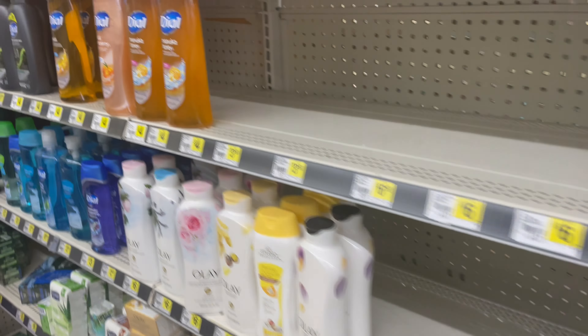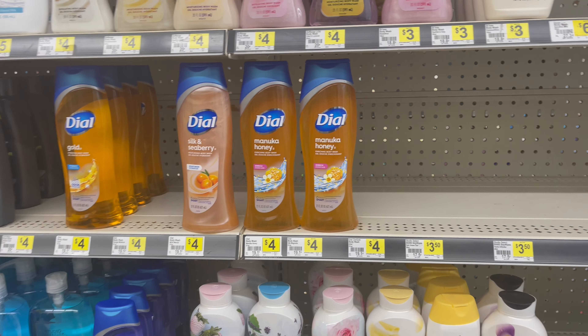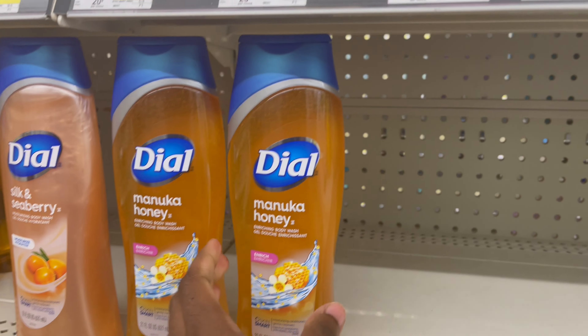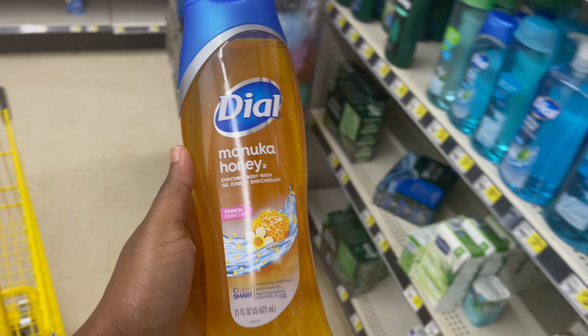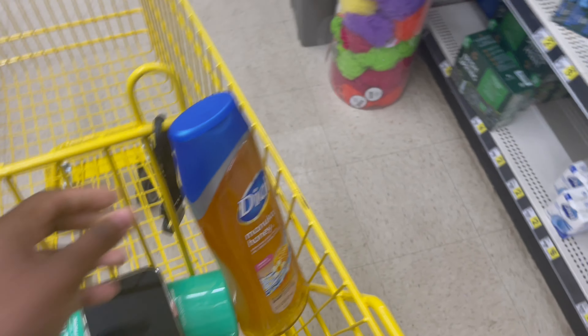Next is the Dial body wash — you can also get the Tone, but I didn't see the Tone body wash. I do see the Dial, so I'm going to grab two of these. This is for the buy one get one free store coupon.